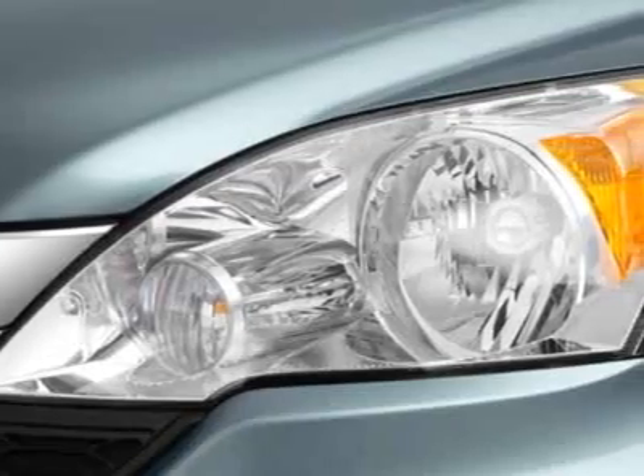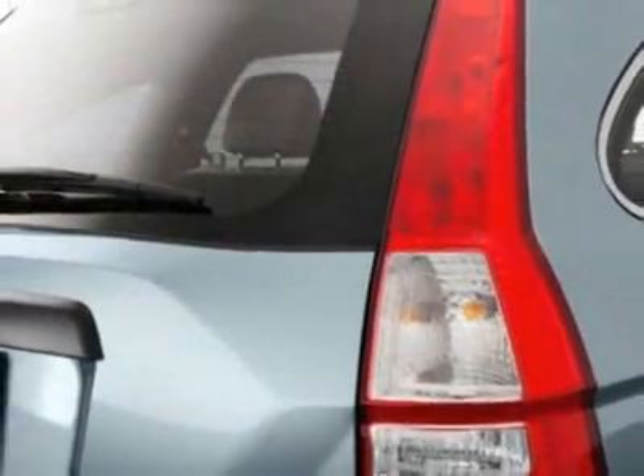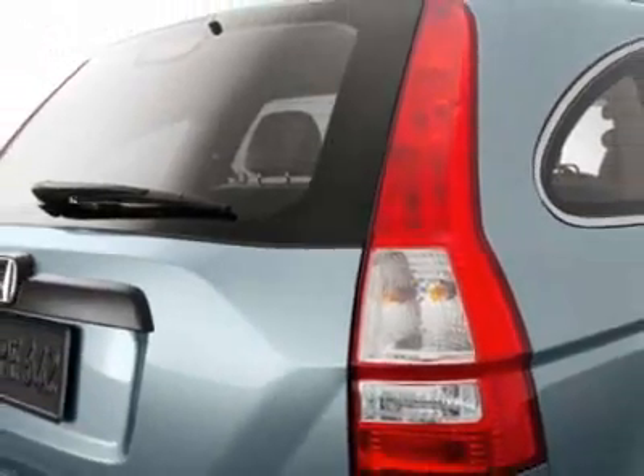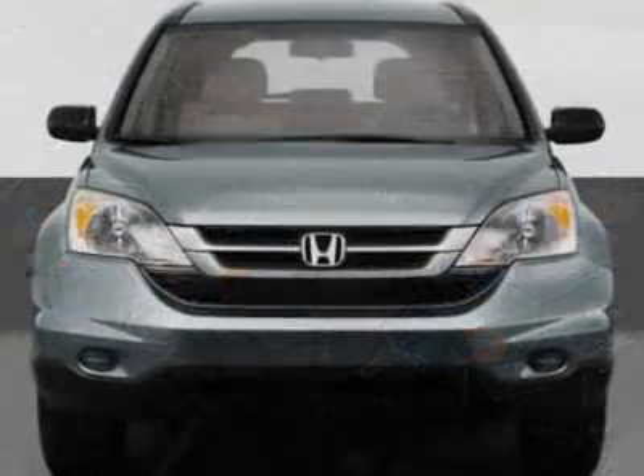This vehicle gets 21 miles per gallon in the city and 21 on the highway. This CR-V boasts a 2.4-liter inline-four engine and has a 5-speed automatic transmission.